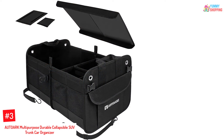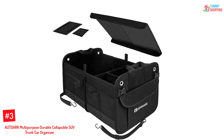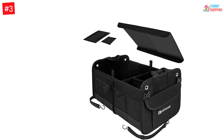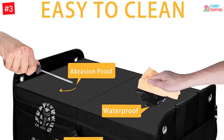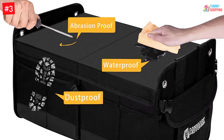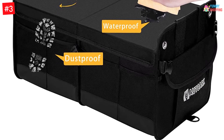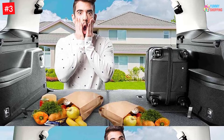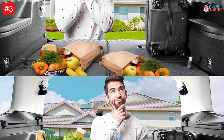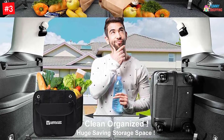Number 3: AUTOARK Multi-Purpose Durable Collapsible SUV Trunk Car Organizer. This trunk organizer provides you with unlimited usage, keeping your vehicle clean and organized. It fits all types of vehicles including a minivan, jeep, truck, SUV, and car. Made with a durable Oxford polyester fabric and a three-layer waterproof bottom board that makes this organizer durable and long-lasting. The non-skid strips will prevent loads and cargo from moving when driving, while the cardboard sections will not collapse or bend due to added weight.